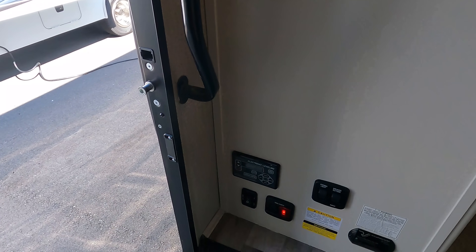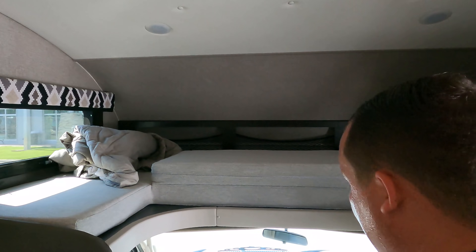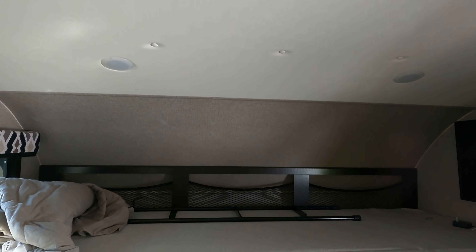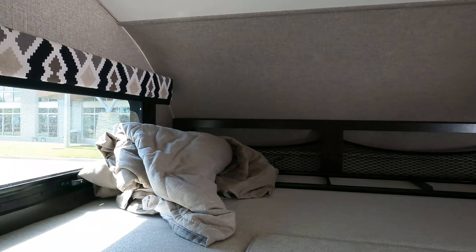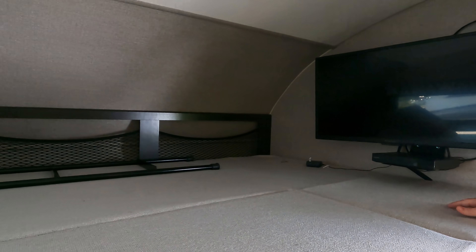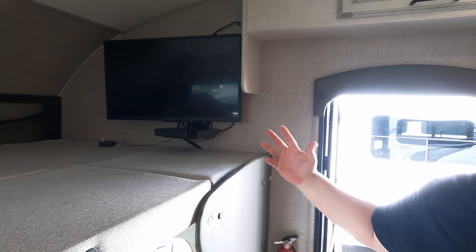This does have auto levelers. Right up here we have the bunk over the cab — look how big it is. Just like the Integra product, it holds 750 pounds. There's a nice big window, a ladder, storage, and a privacy curtain. There's also a TV with a DVD player right here that swings out so you can watch from the living room area.